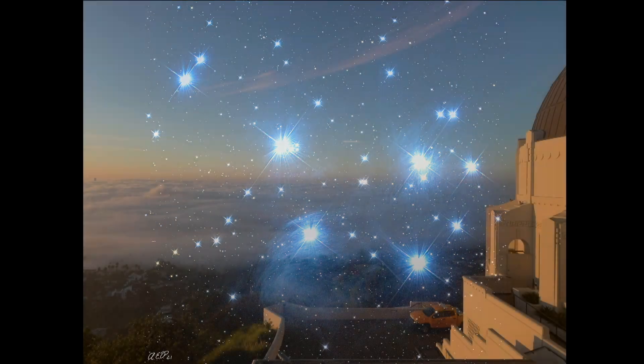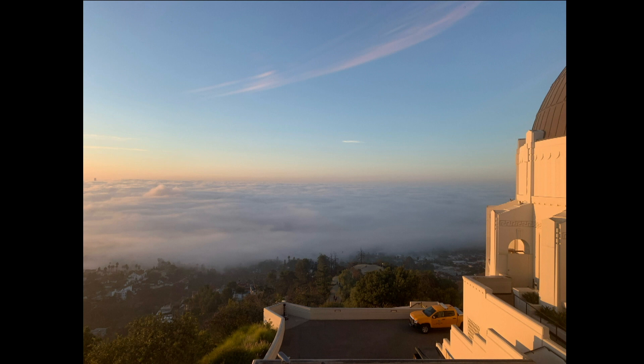And I had to include this image. This one's from Anthony Perkic — he actually took this this morning at sunrise. This is a cloud layer over Los Angeles from Griffith Observatory. Beautiful, stunning image.